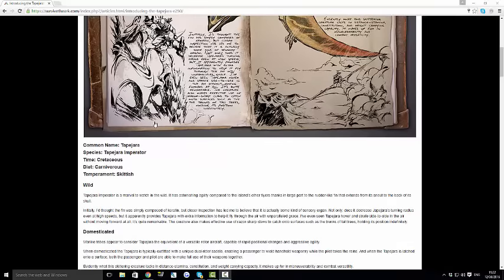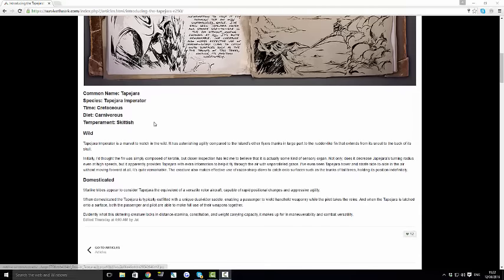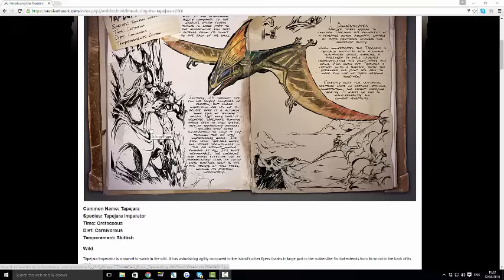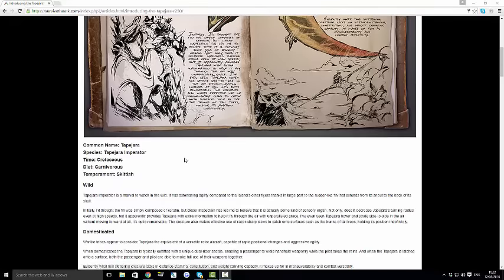A few things I'm going to summarize about this dino — this thing is very, very fast. If you're going to be using anything to get to places quicker, I would use the Tapejara once it gets released, because this is insanely quick. I definitely recommend you guys getting one of these when it comes out in the update.